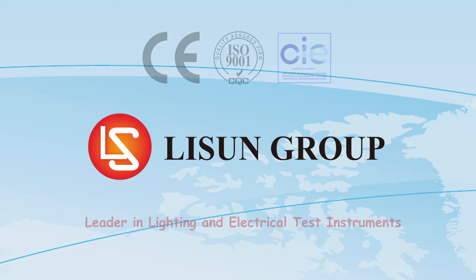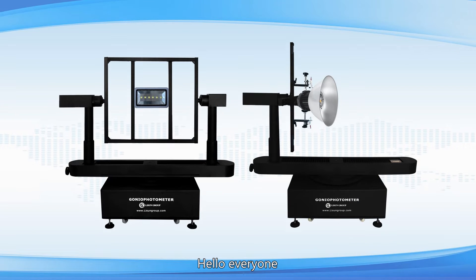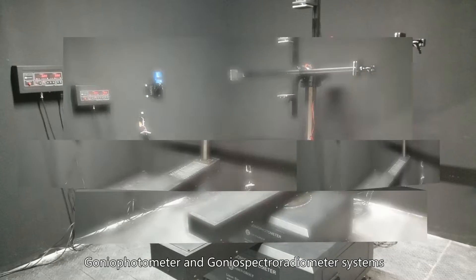Lassun is a leader in lighting and electrical test instruments. Hello everyone. Let me introduce to you the high-precision rotation luminaire gonio photometer and gonio spectroradiometer systems.